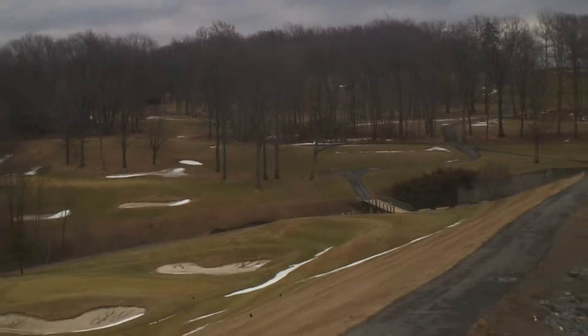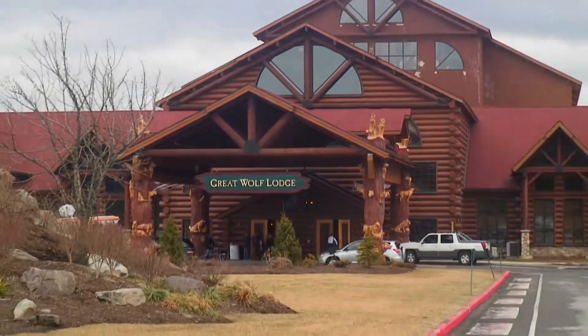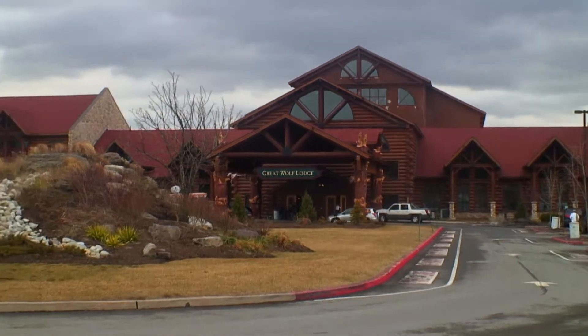Numerous adventures to do here. Most of our customers are from the New York area, some Philadelphia, New Jersey, metropolitan area.